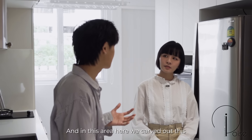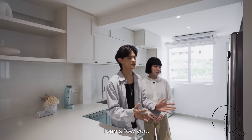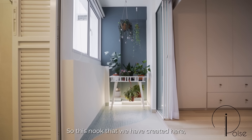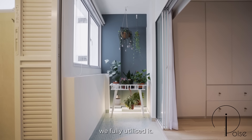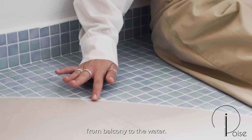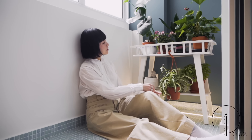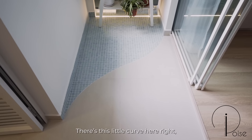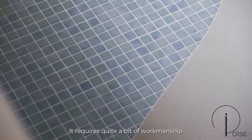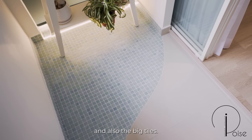The amazing thing about 3-room HDB resales is that we can have a lot to play with — it's like a blank canvas. In this area here, we carved out this walkway corridor. It blends into the water feeling, and this nook we created is fully utilized — it emulates from balcony to water, going into the beach. There's this little curve here which requires quite a bit of workmanship for the tiler to cut the mosaic tiles and the big tiles.